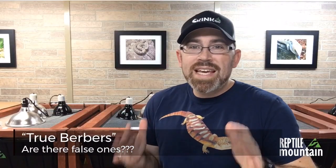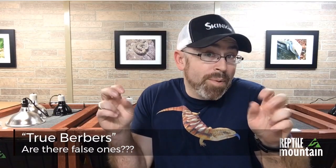Before I go, please make sure you check out Cage's custom reptile enclosures at reptilecages.com. Why do people keep calling them true Berber skinks? Are there false Berber skinks? Well, sort of. Let me tell you a story called The Tale of the Two Berbers.